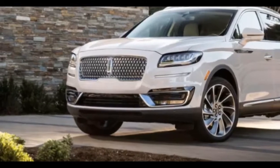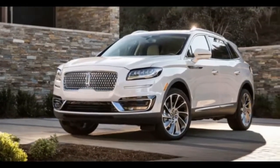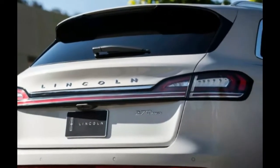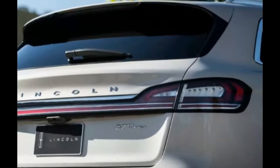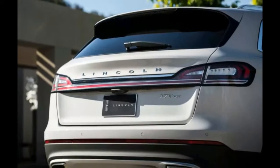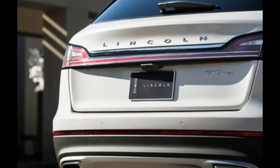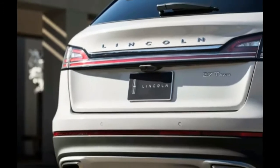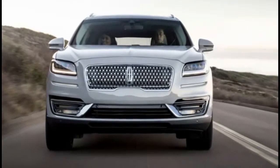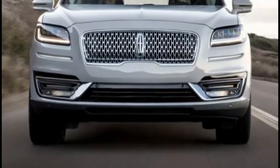The 2019 Nautilus loses the naturally aspirated V6 engine from the MKX and gains a 2.0-litre turbocharged four-cylinder engine as standard fare. Those wanting a bit more oomph under the gas pedal can opt for a 2.7-litre turbocharged V6, good for 335 horsepower and 380 pound-feet of torque. Both engines are mated to an 8-speed automatic transmission and will be available in either front or all-wheel drive.